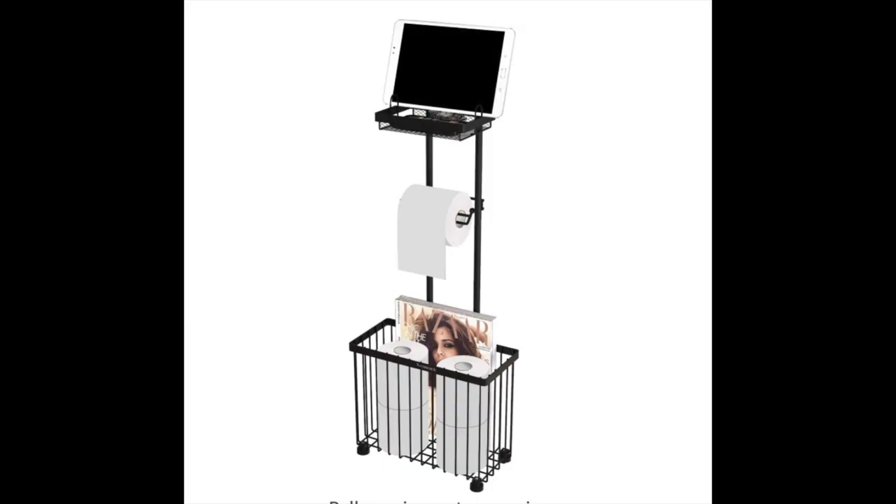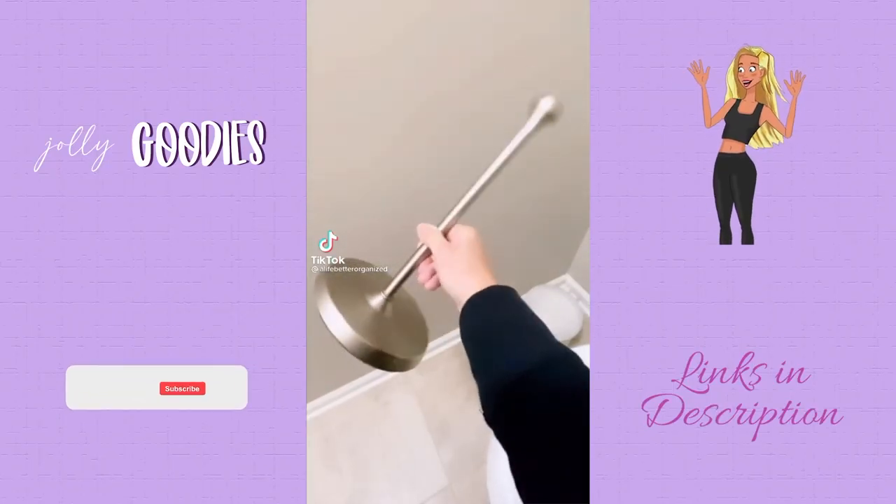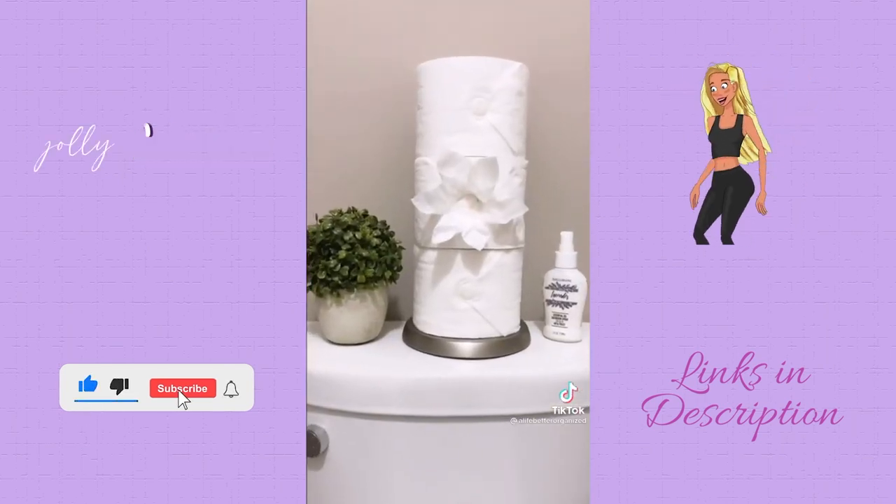And if none of these bathroom toilet paper holder ideas appeal to you, here's the old-fashioned one — but you gotta figure out how to make that toilet paper flower. I don't know how to do that.